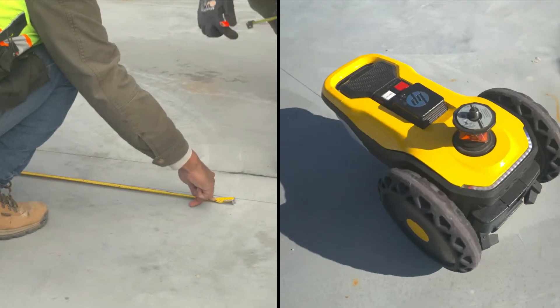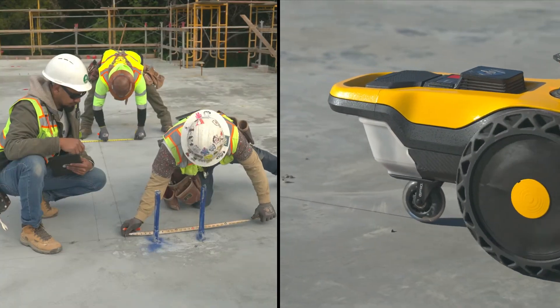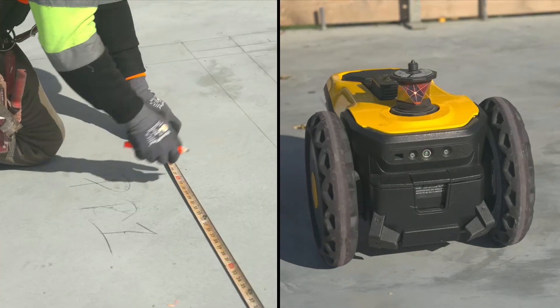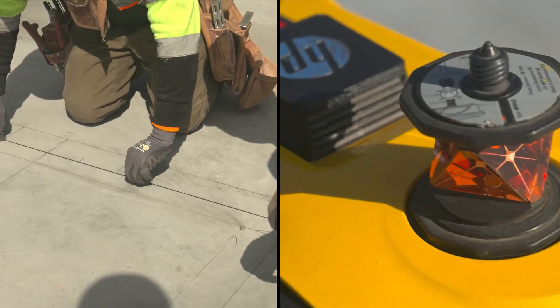Our first training day, we did a competition with our manual versus HP SitePrint. HP SitePrint laid out seven or eight rooms; our manual guys only laid out two or three. It's more important that we get ahead of the guys doing the manual work — they don't have to go back and double check, triple check their layout. We know as soon as we check one corner, everything else will be right on the money.